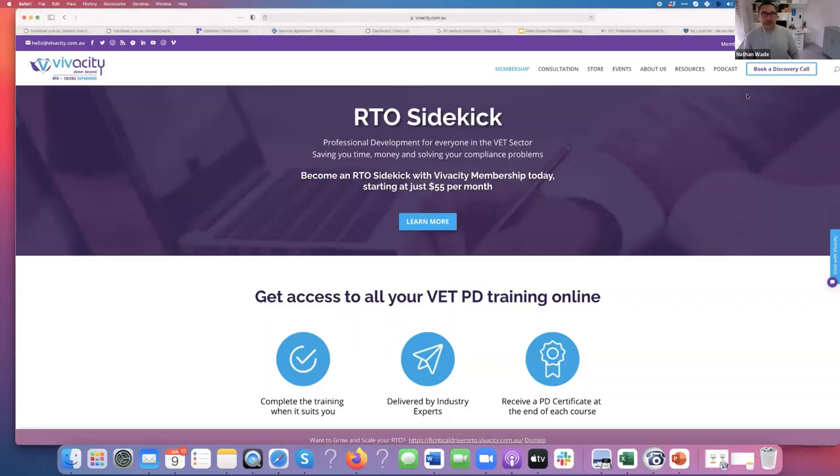I've got team members chatting away in the background which was distracting me, so I've turned that off. I'm going to hand over to Nathan now. Okay guys, I'm just going to bring up my slide deck here. The Vastity website came up — glad I had the right thing on the screen.